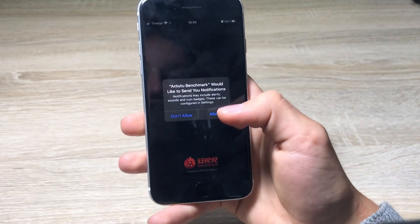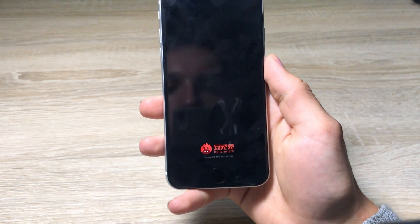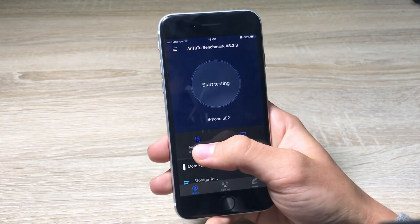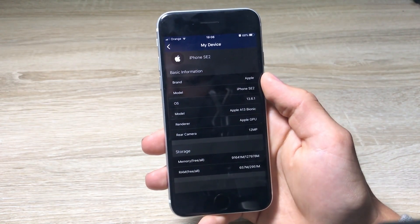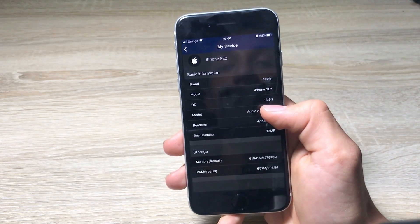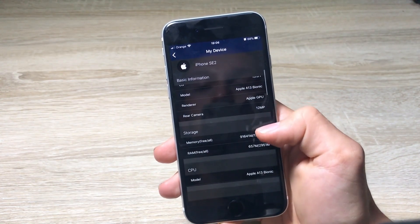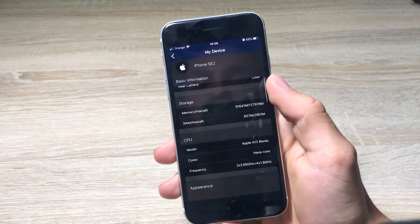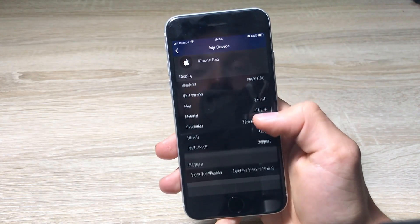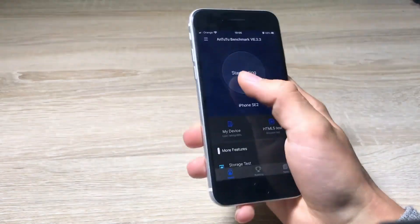Let's go to the Antutu app. Before doing a test I also want to go into the My Device tab, where we can see iOS 13.6.1, the iPhone SE 2nd generation with an A13 Bionic chip and a 12 megapixel camera. Alright, let's close it up and actually start the test.